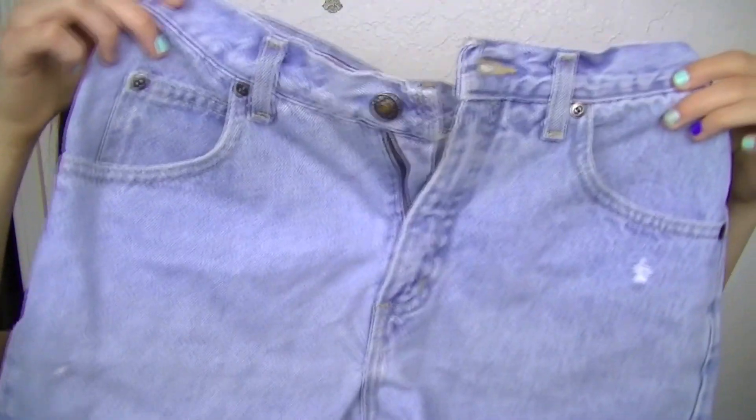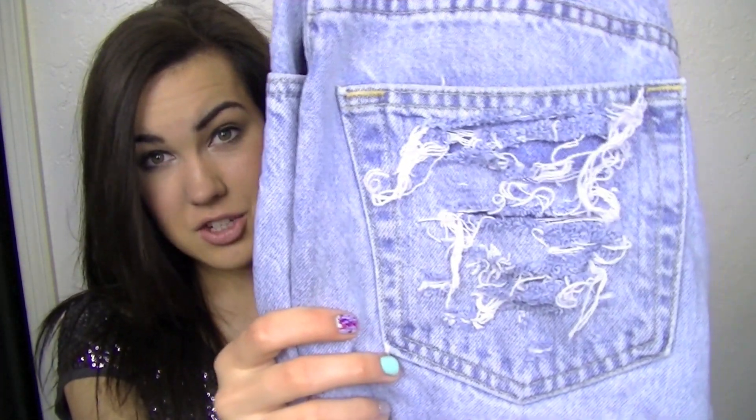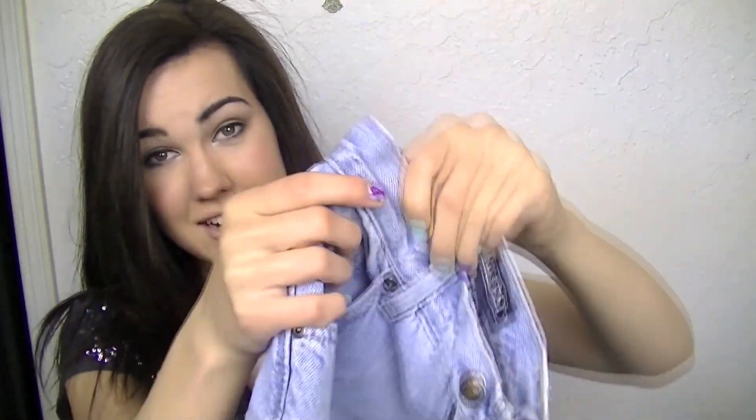I think that shirt will look really cute with these shorts and the others I made like them. I did that distressing to the pocket on the back. And I just think that these are really fun and really cute to wear in the summer.